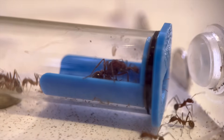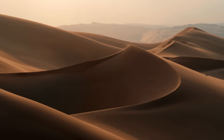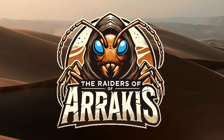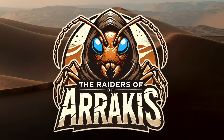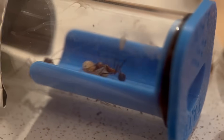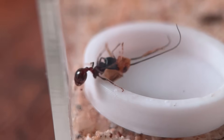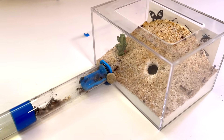And then we have our desert long-legged ants. Because they have learned the ways of the desert and dwell beneath its scorched sands, they shall be known as the Raiders of Arrakis, led by the fearsome Duchess of Dune. I already have stories from these two colonies that I'm eager to share — the Bulldozers in particular have been hilarious. But that's a tale for next time, as the story of the ants marches on.